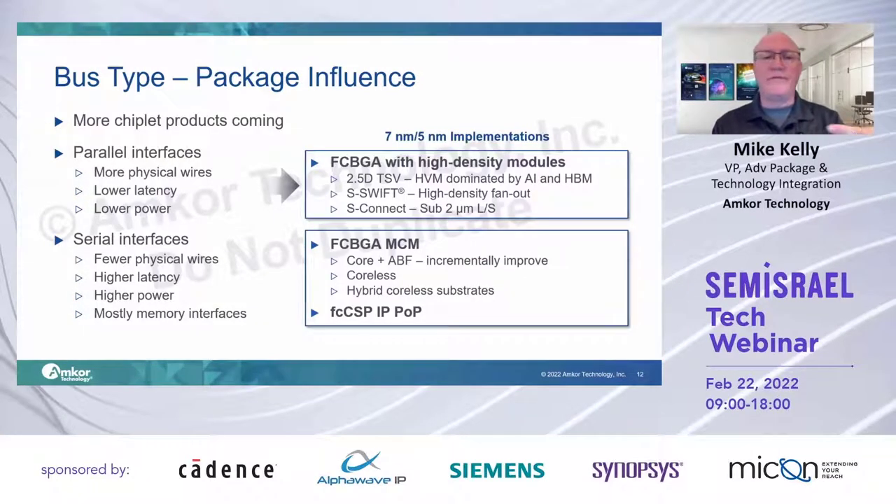To reiterate: if you're in a parallel interface, you're probably looking at a high-density module. 2.5D TSV has been around for a good long while and is very mature. Substrate Swift, high-density fan-out, is up and coming — we're seeing more customers move in that direction. S-Connect is a variant where you put the bridge — whether silicon-based or high-density fan-out — in just those small locations between the die, while the rest of the module is fabricated in more standard-density fan-out technologies. And if you can stay in an MCM with fewer physical lines and still get the routing done, that's a great solution.